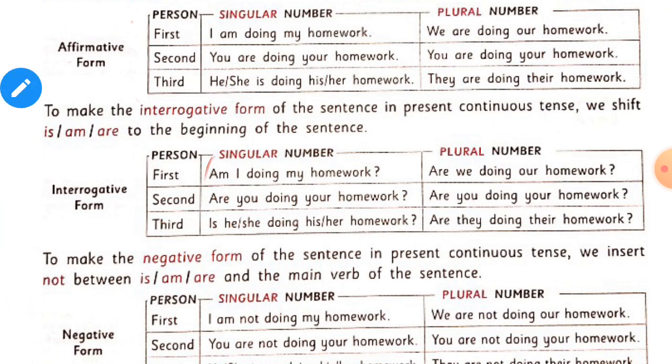In the interrogative form of the sentence, we use is, am, or are first. The first sentence is: 'Am I doing my homework?' The second is: 'Are we doing our homework?' With the second person: 'Are you doing your homework?' And with the third person: 'Is he or she doing his or her homework?' With he, the possessive is his, and with she, it is her homework.